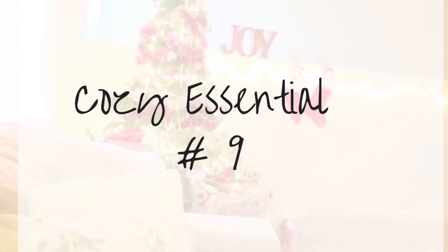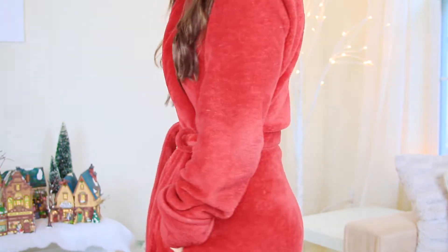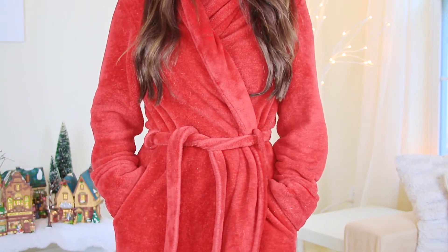Essential number nine would be a cozy, warm, fluffy bathrobe. I wear this a lot — I'm a lounger in wintertime. I'm always in watching Christmas movies; I'm just a homebody. This is actually from Walmart and I've had it for a couple of years. They had a lot of colors and I went with the cheery red, thinking of the holiday season and how cozy it would be to wear opening presents on Christmas Day. It is super fuzzy and nice and thick — you don't feel any cold.